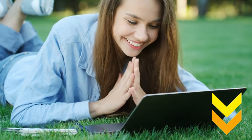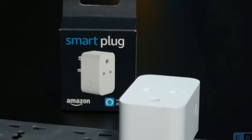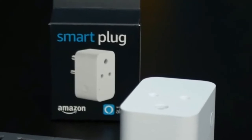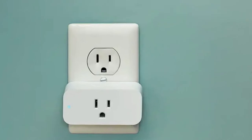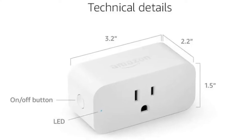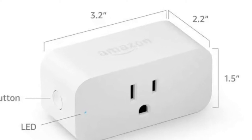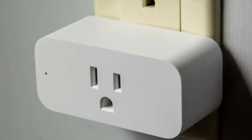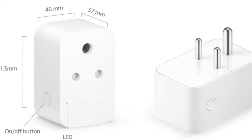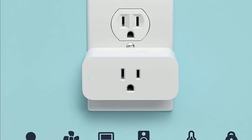The first product we have is the Amazon Smart Plug. Amazon has this surprising plug that works with Alexa and upgrades your home automation situation. This one is certified for humans and you can attach it with a lamp, fan, holiday lighting, humidifier, electric kettle, coffee maker, and more.